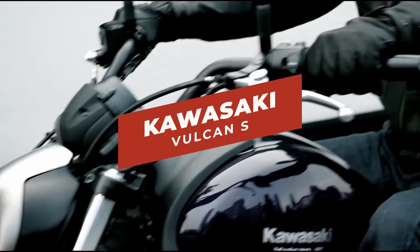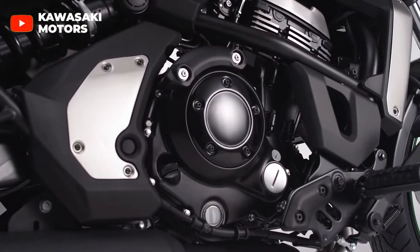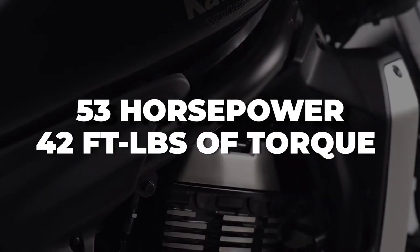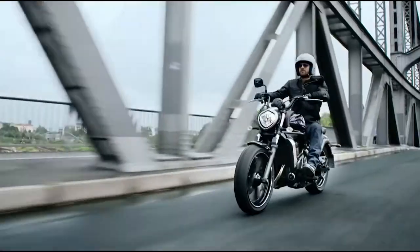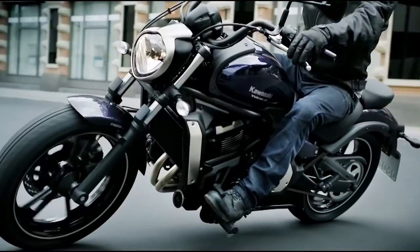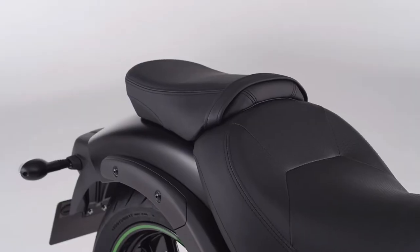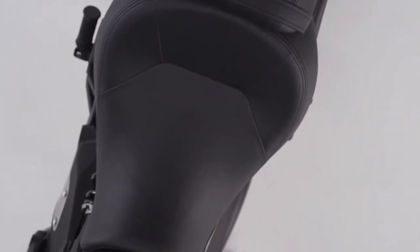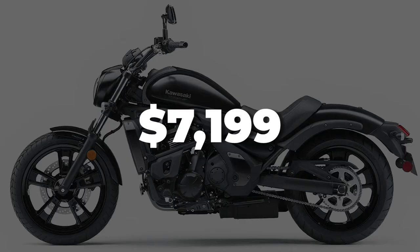The third bike is the Kawasaki Vulcan S. The Vulcan S features a 649cc liquid-cooled parallel twin engine that produces 53 horsepower and 42 foot-pounds of torque at peak. It offers much more power than the previous bikes mentioned, but it's still pretty manageable for new riders. While it is much heavier than the V-Star and the Rebel with a weight of 500 pounds, the Vulcan's design and ergonomics make this a comfortable motorcycle that handles well. It's a great bike that you really won't grow out of for a while, and its pricing starts at $7,199.